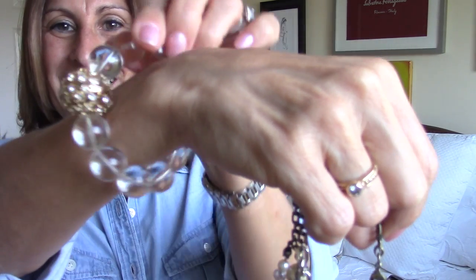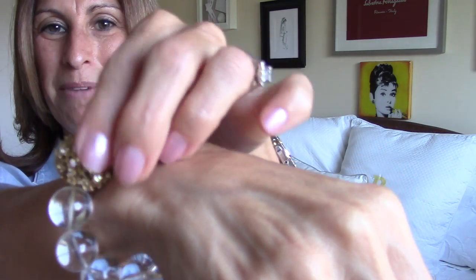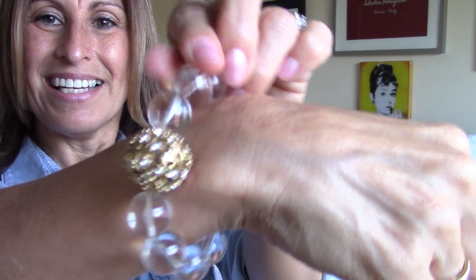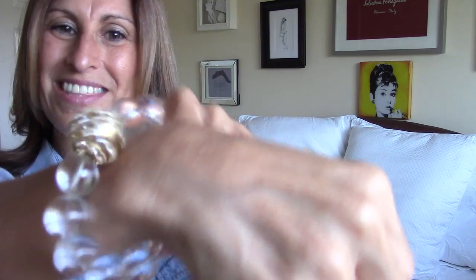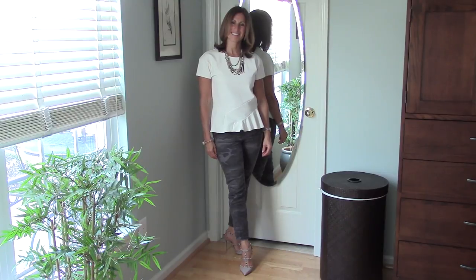I also put on a chunky bracelet — a clear bobble bracelet with a nice gold bobble on it, encrusted with little jewels. It's just a fun piece, and I got this at J.Crew quite a few years ago. Just adding those two little items finishes the outfit and you're ready for a great night on the town — go dancing, go to a beautiful restaurant, and you still look nicely put together.